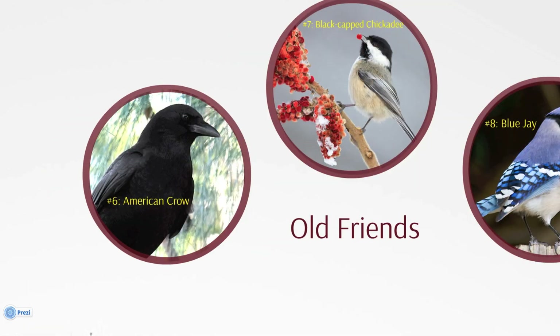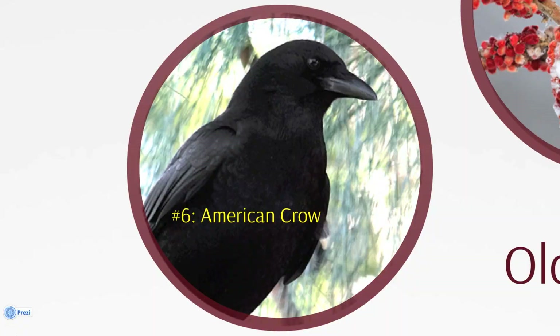At number six is the darkly handsome American Crow. When West Nile virus first appeared in North America in 1999 and spread, crows were hardest hit and their overall numbers dropped. Numbers reported to the GBBC over the past few years show a modest increase, so the species may be recovering somewhat. American Crows are very intelligent birds that typically live in extended family groups, and it's been shown that they can recognize different human faces.